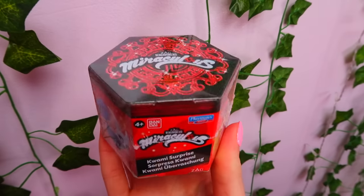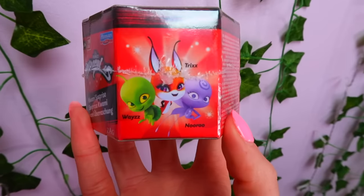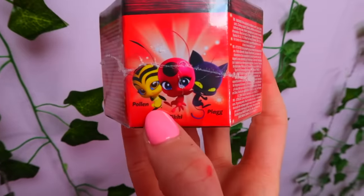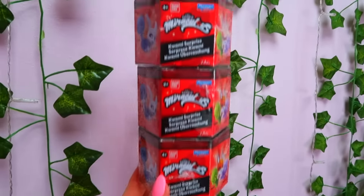We're starting off with some Miraculous mystery toys. This is what the little mystery boxes look like — it says Kiwami Surprise and you can collect eight different characters. I think out of all eight I definitely want Pollen; I feel like she's the cutest. Okay guys, let's get unboxing!